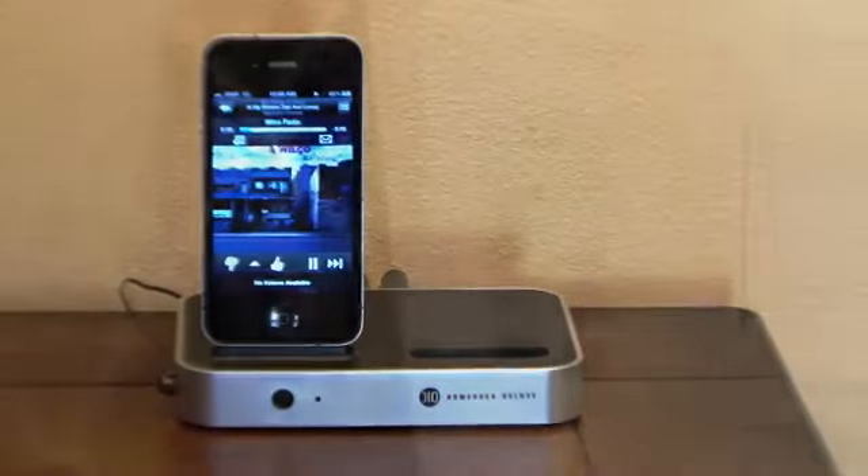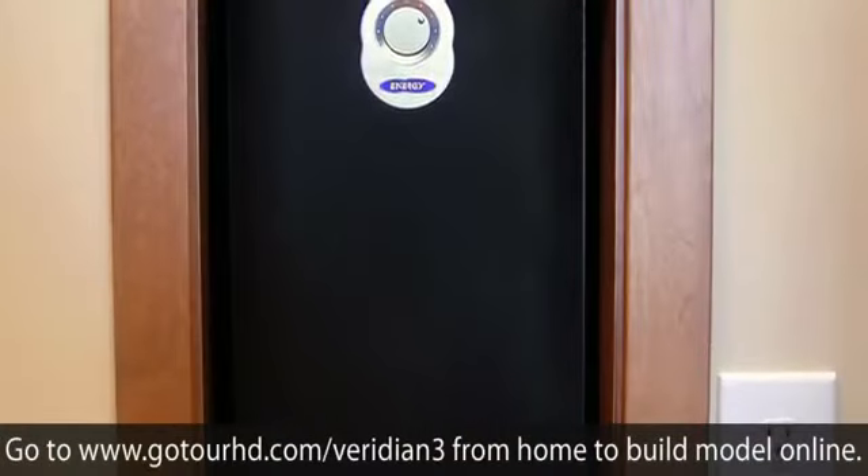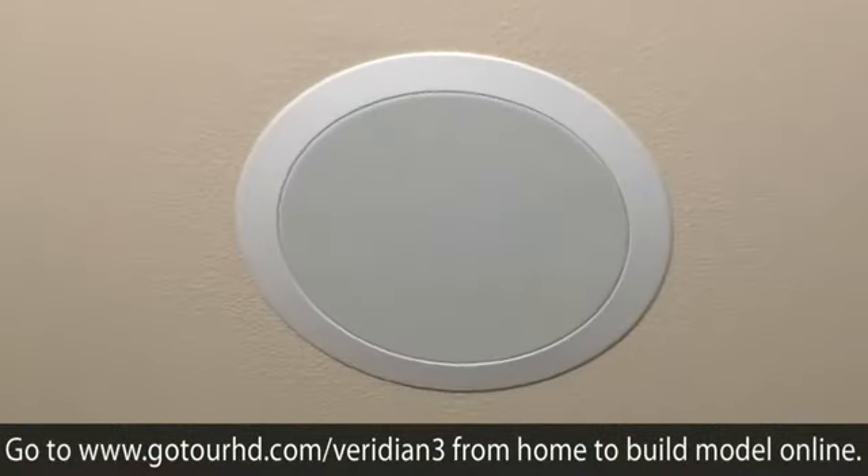Like music? You and your guests can enjoy high quality audio entertainment anywhere in the home with the music lover's choice package from American.